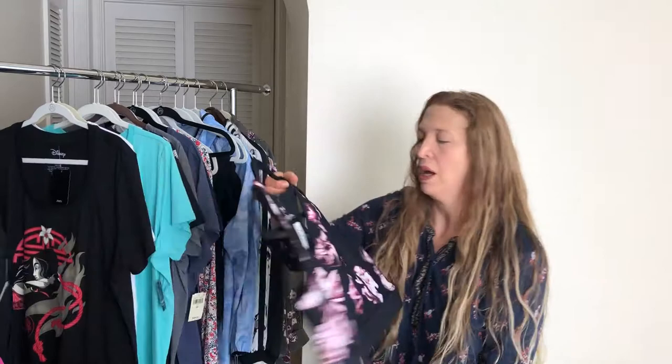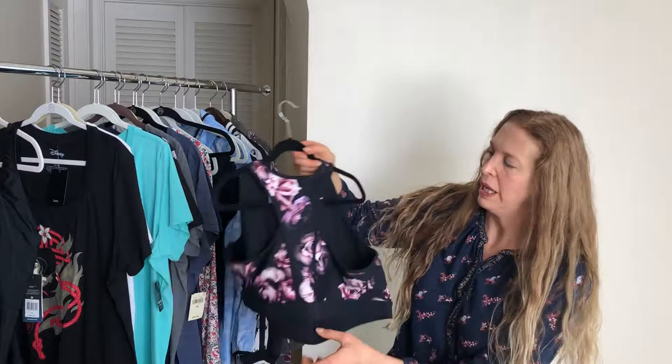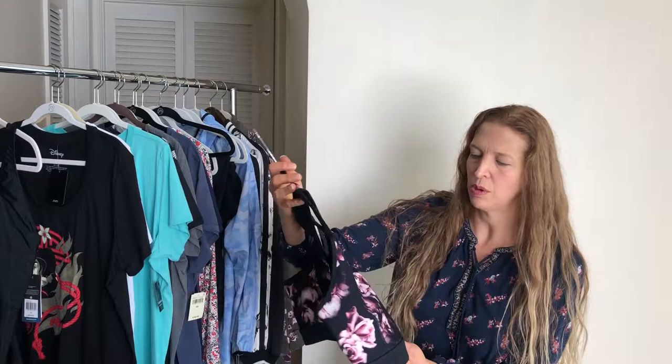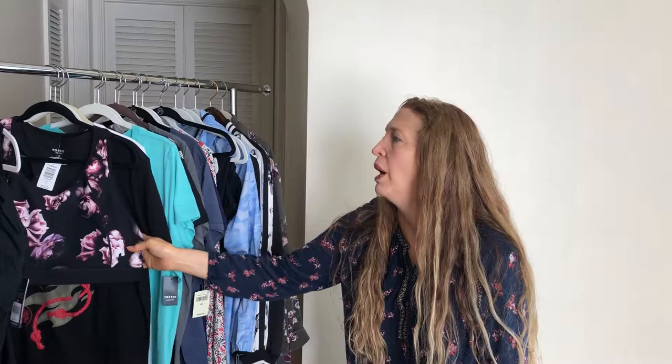Also from Torrid, I got a bralette style I've talked about in previous videos — it just seems to work for my daughter. A few months ago they had it in a beautiful rose pattern. They bring this style back every year sometimes plain, sometimes marbleized. It's comfortable, gives enough support, and works fine under a t-shirt. I'll link whatever similar style they have available.